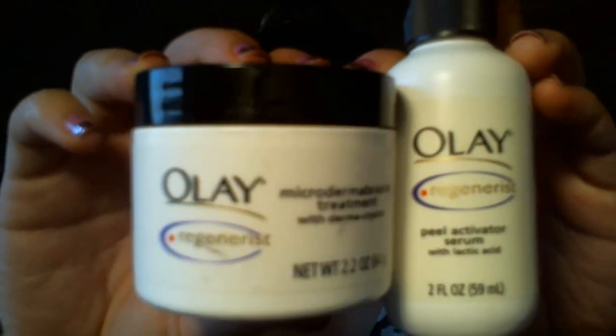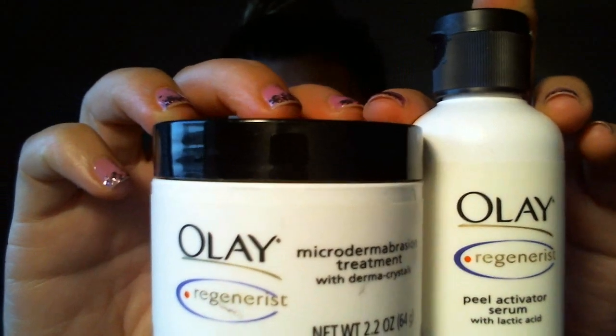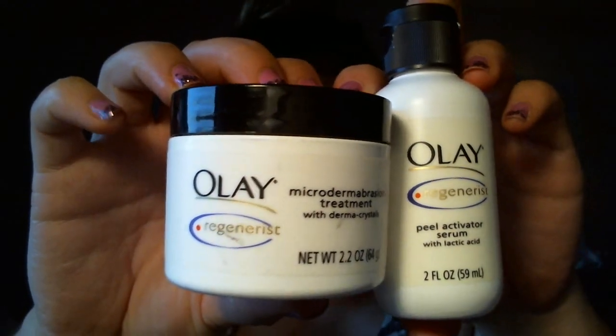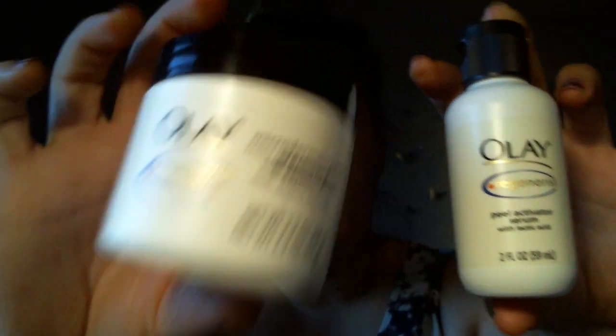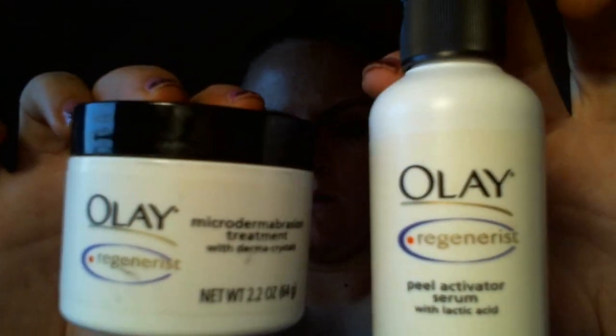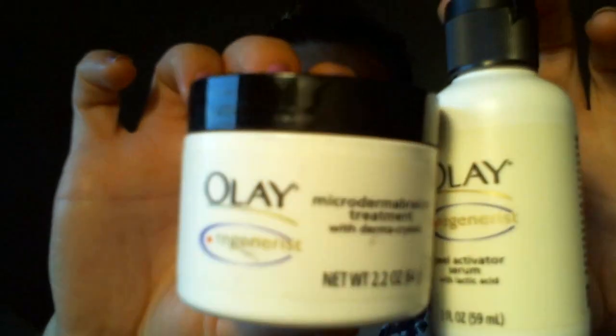Another drugstore item — I actually have a video comparing it to the Philosophy Micro Delivery Peel. This is basically the same thing and way cheaper. It's the Olay Regenerist Micro Delivery or Micro Dermabrasion Treatment. These are the crystals that you smooth on your face first, then you put the activator and smooth it over and a froth forms, and then you rinse off your face. It does a great job at exfoliating and gives you a nice glow, and it's way cheaper than the Philosophy version and works just as well for me.